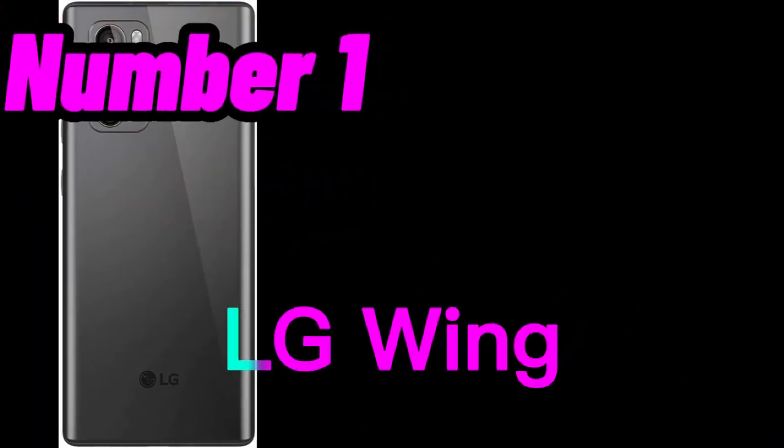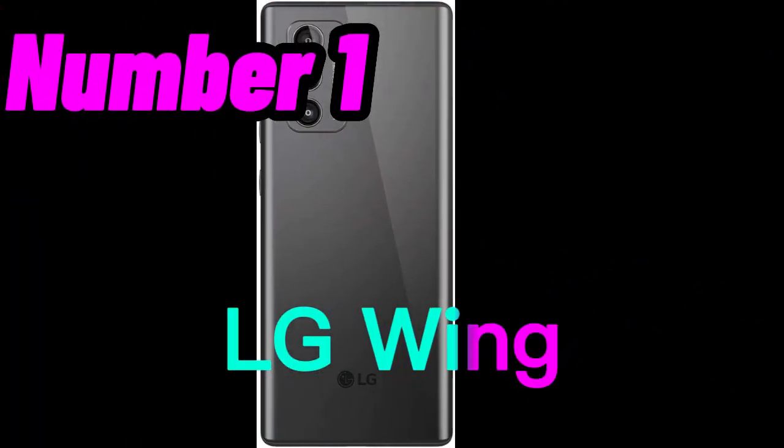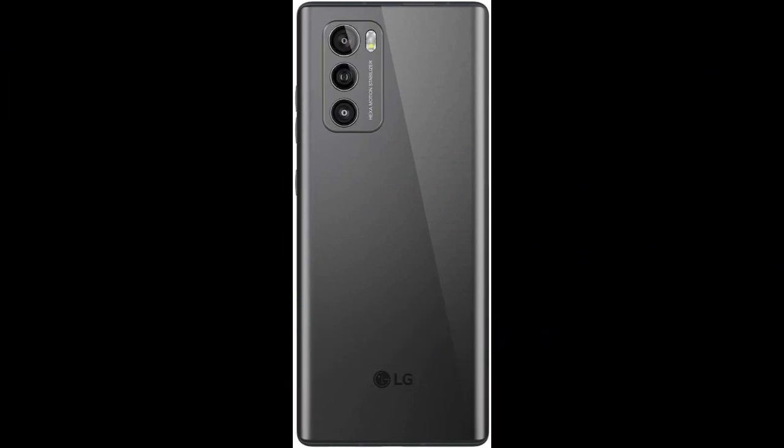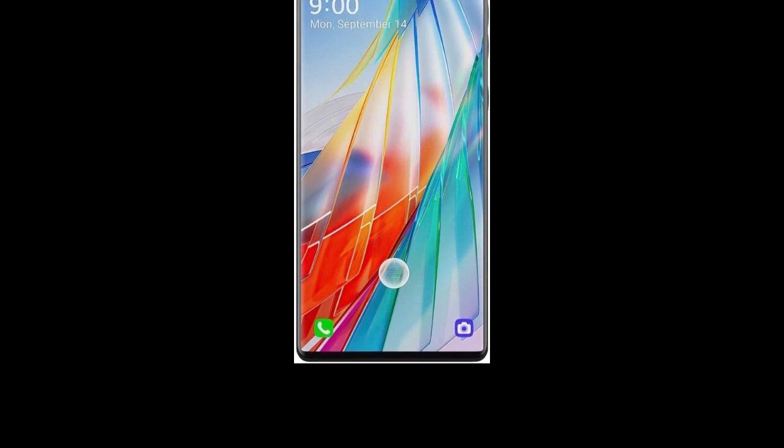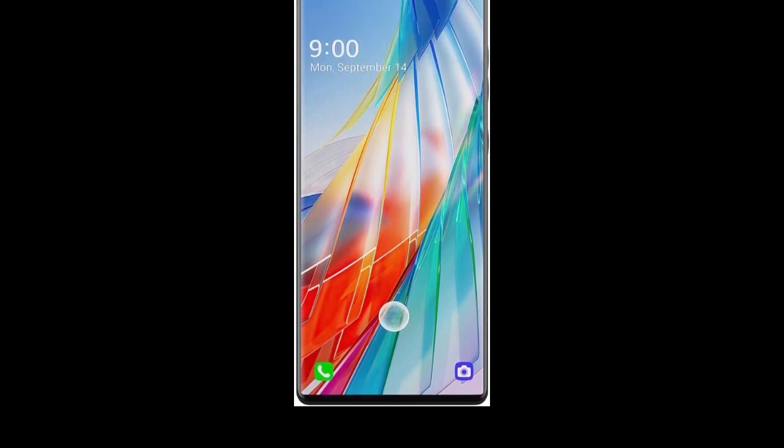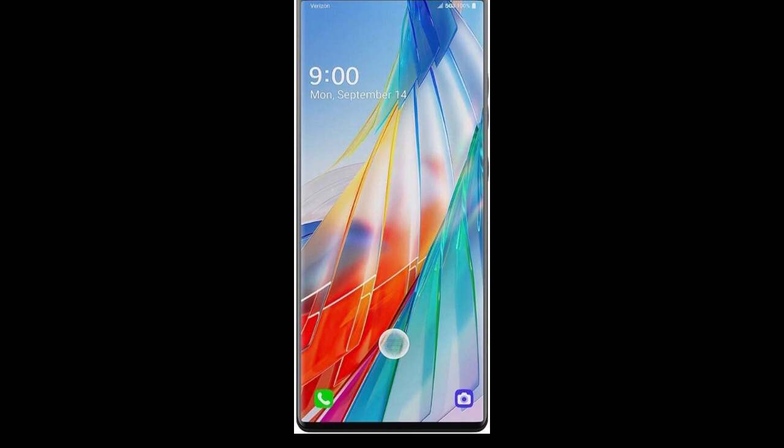Number 1. The LG Wing 5G is a unique smartphone that features a swiveling dual-screen design. It was released in 2020 and is available in a 256GB storage option in the color gray, and is compatible with T-Mobile's network.